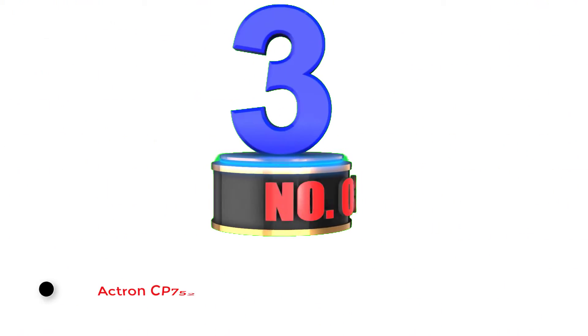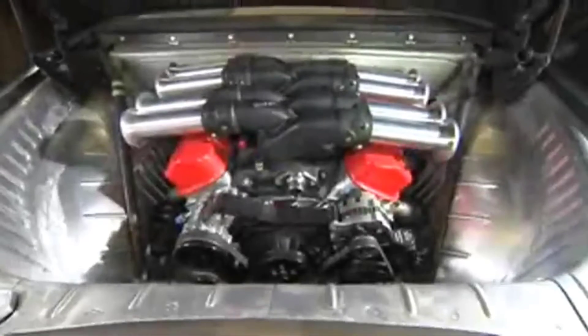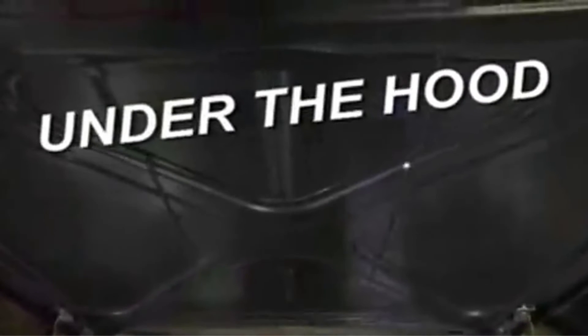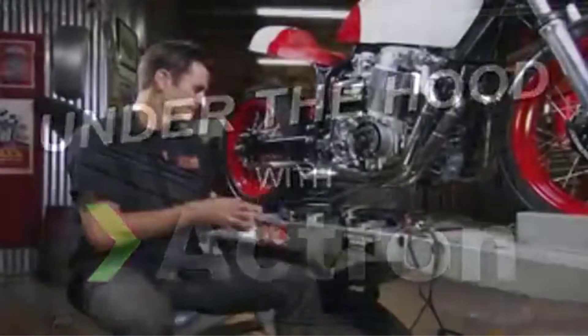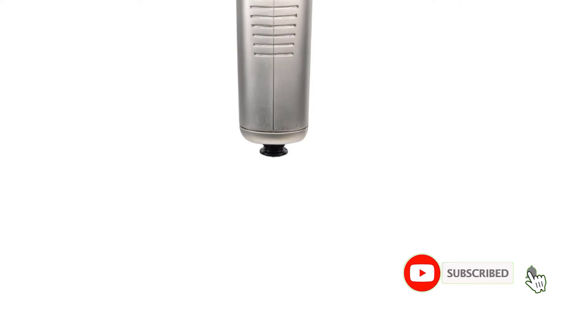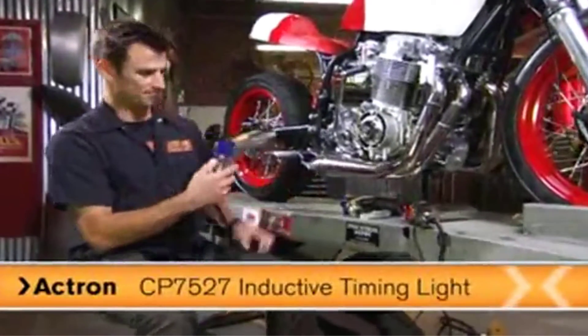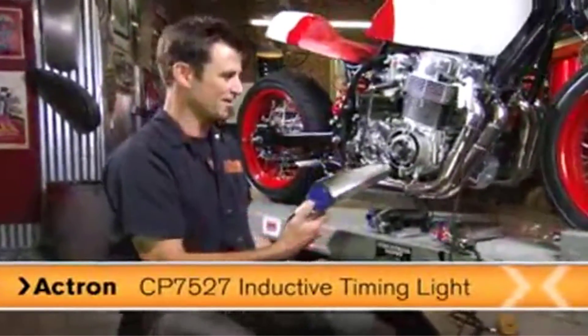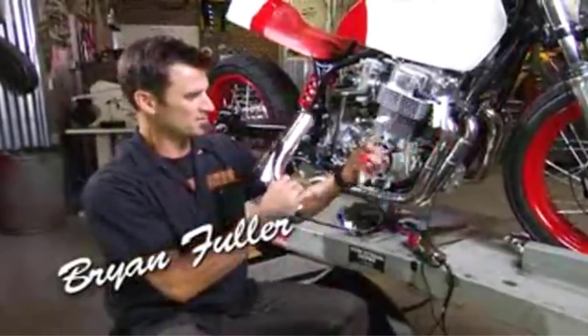Number 3. Actron CP7527 Inductive Timing Light. Actron is a highly popular brand, well-known to make a variety of products such as scan tools, electrical testing equipment, mechanical testers, and many more. The CP7527 Inductive Timing Light from Actron is super simple to use and adjust the initial timing on any two-stroke engine. If you need help measuring the centrifugal advance or vacuum advance, it will come useful. You can use this timing light with conventional, electronic, disc, two-cycle, or computer-controlled systems without any hassle.